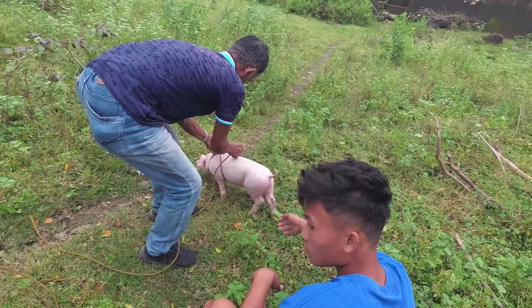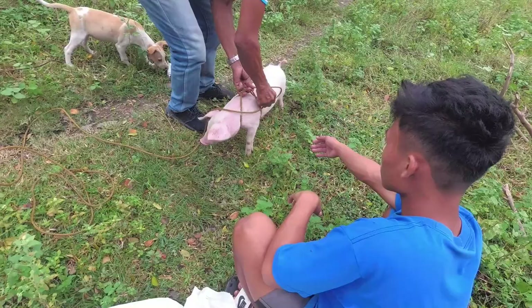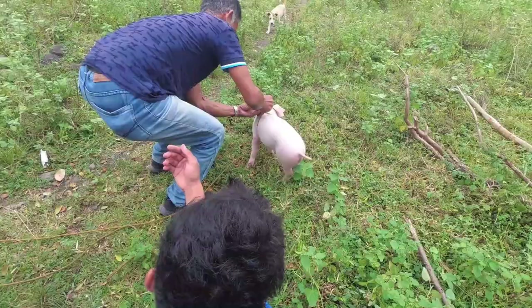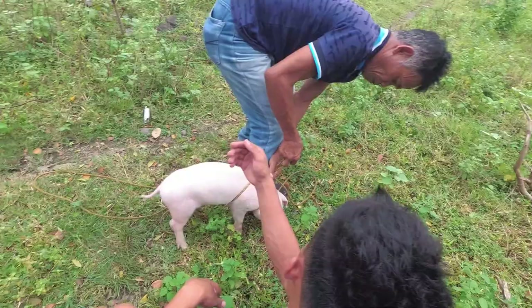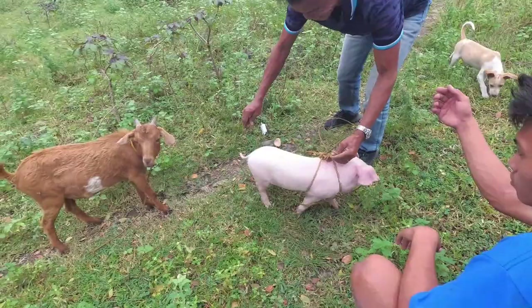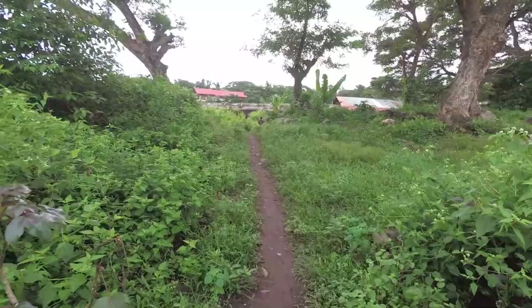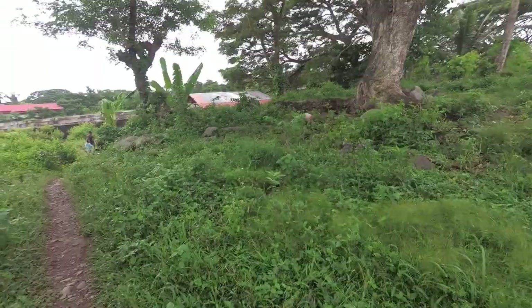We got the pig. The pig cost me 2,500 pesos for that baby pig. Today is the last day of Frank — I named him Frank, I just needed a name. Frank is over there enjoying his last moment. It's going to be his last hour or minute.